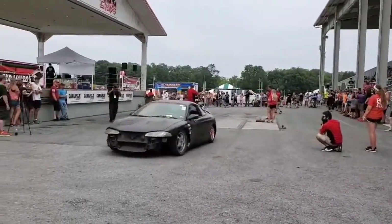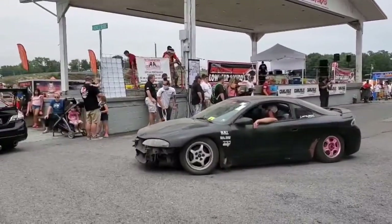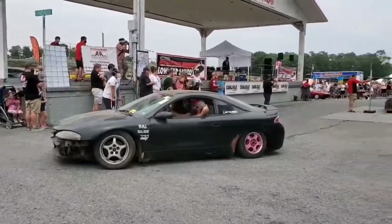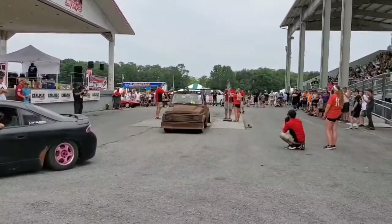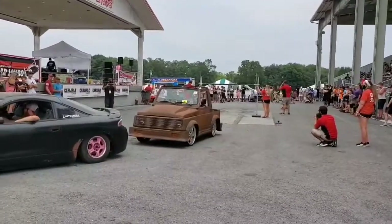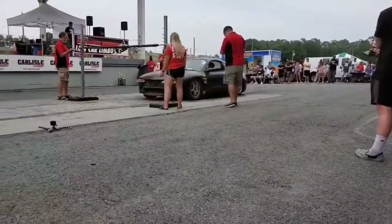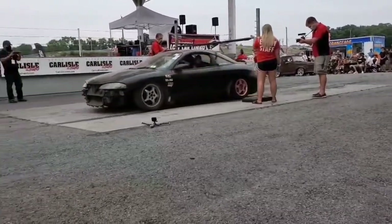Jonathan Moore coming through with his '87 Suzuki Samurai. We've seen DTC Orange, and now we've seen Mother Nature Rust. Up next, Brian Benson — Brian, we're going to spread this out. Benjamin Fazio, oh my, lots of room to go. Jonathan Moore.